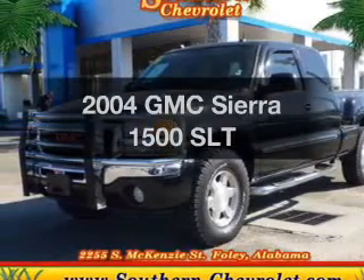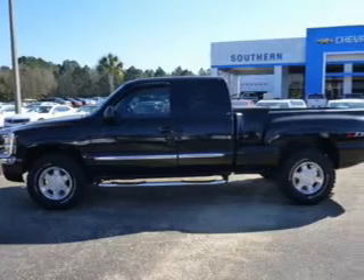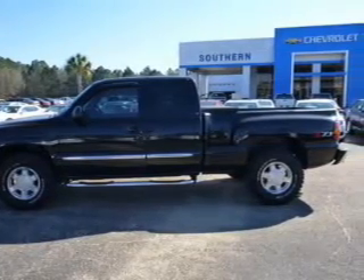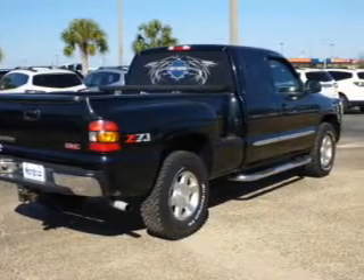Introducing the 2004 GMC Sierra 1500. Travel the roads in style and comfort in this great vehicle. The powertrain includes four-wheel drive with a powerful eight-cylinder engine that responds smoothly to its automatic transmission.